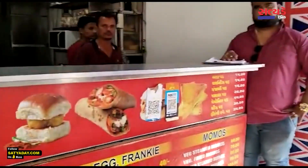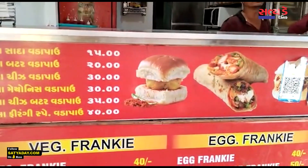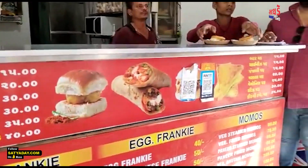You have to know that this type of vada pav is Bambaiya vada pav. You can see which vada pav — cheese vada pav. Yes, same taste.